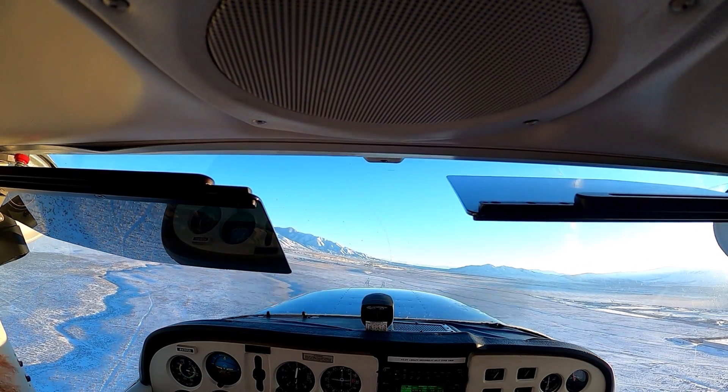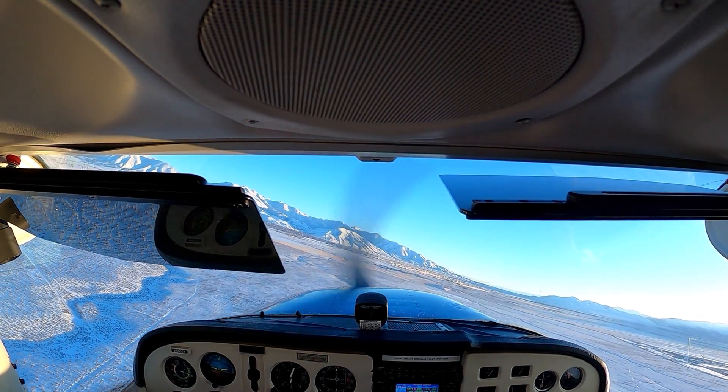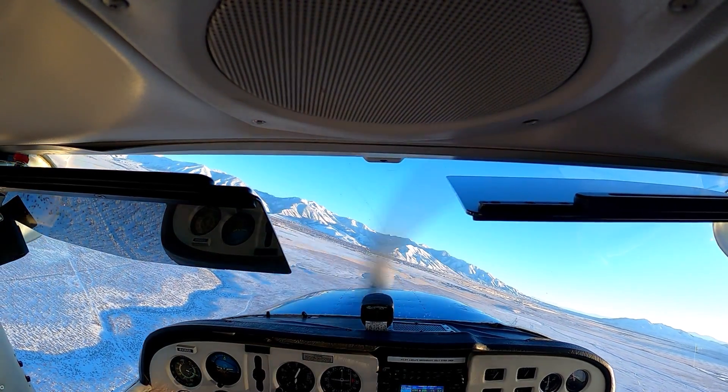Let's start that turn on downwind for runway 17. Tooele traffic, 65 Romeo on left crosswind runway 17.